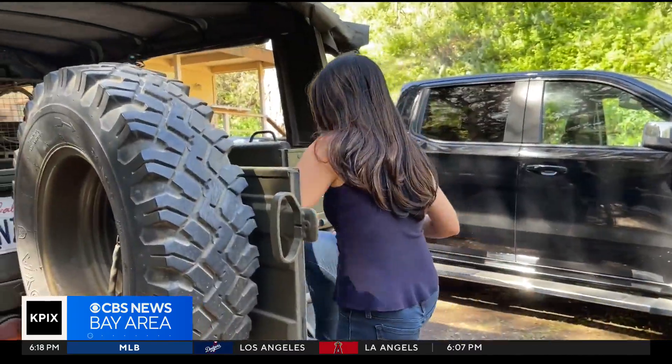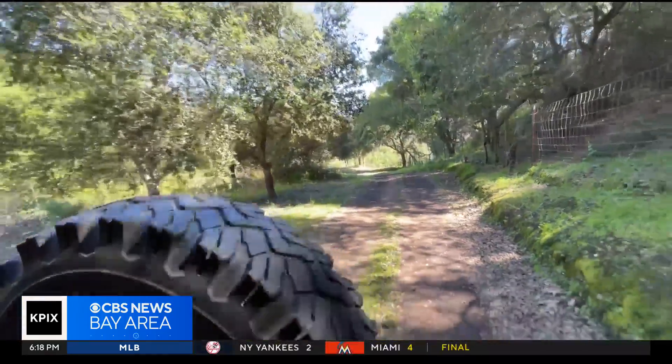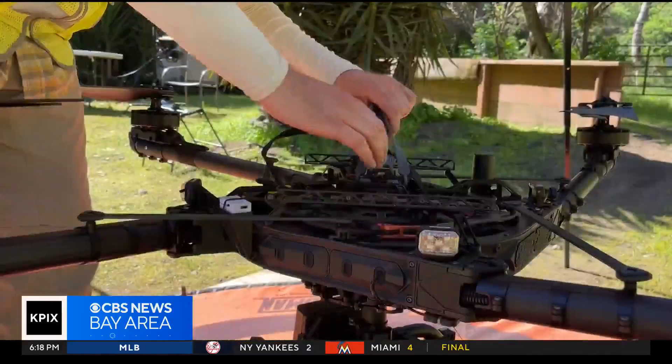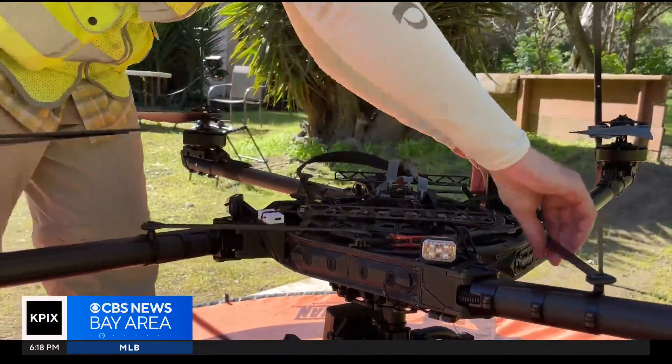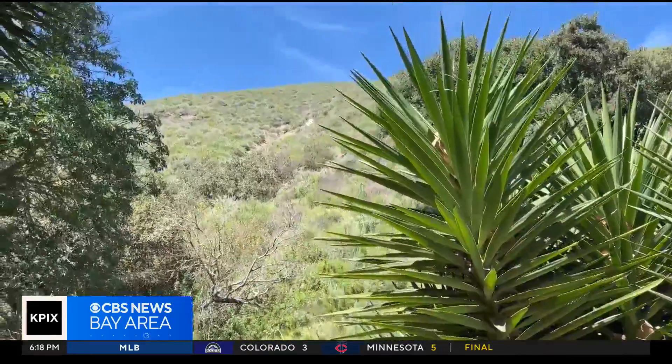Taking our reporter along for the ride, they drove up rugged terrain to get to the launch site, where more NASA researchers were found in this remote area. They purposely picked this spot because of the hills, vegetation, and weak cell service.